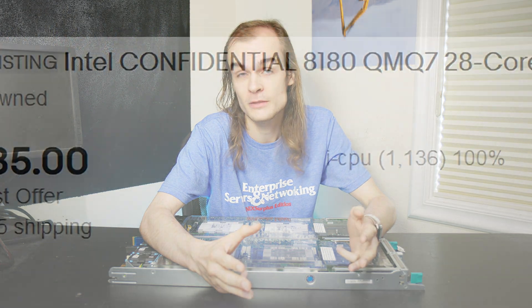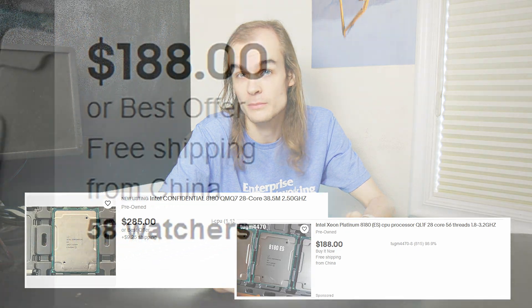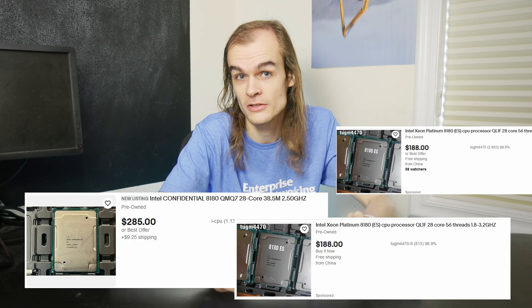When browsing for server CPUs, I often see processors that are well under market value — sometimes a quarter or a third of the price of other similar processors on the market. These processors are branded as Engineering Samples, Qualifying Samples, or Intel Confidential.